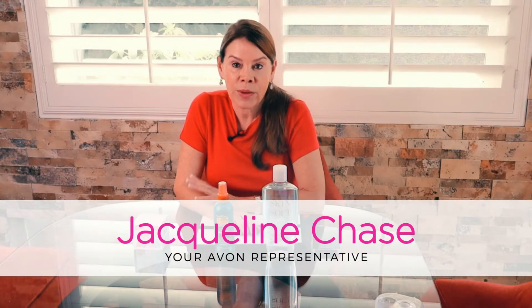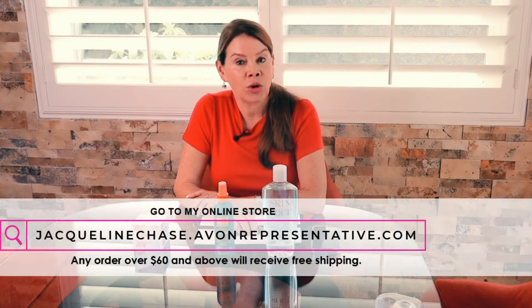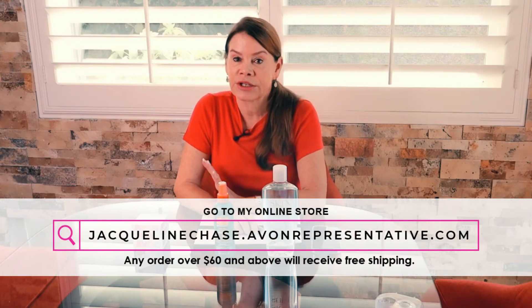Hi everyone, welcome back. This is Jacqueline Chase and I'm your local Avon rep — have been for many of you for the last 18 years. I really appreciate your business. Be sure to stay tuned to the end so that you can order directly from my website. All orders over $60 are completely shipped free of charge to you.